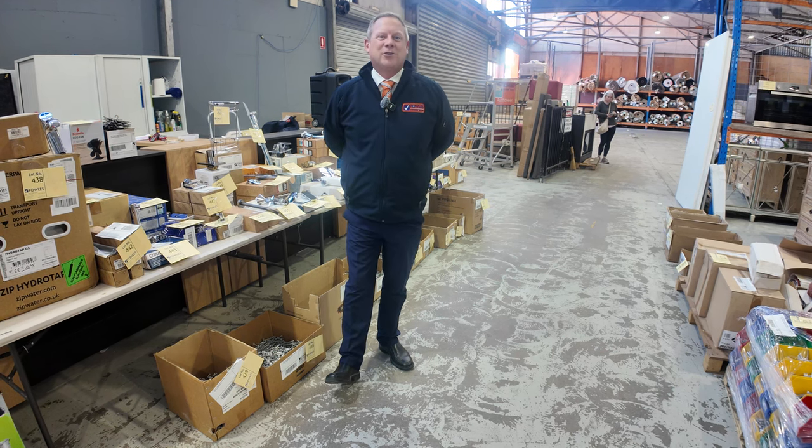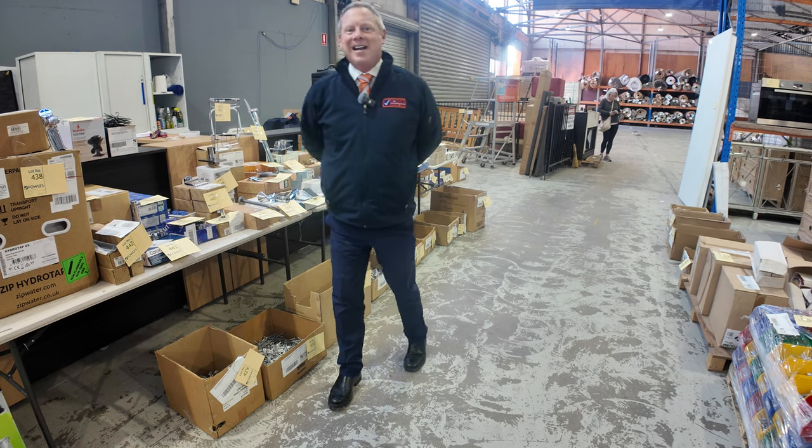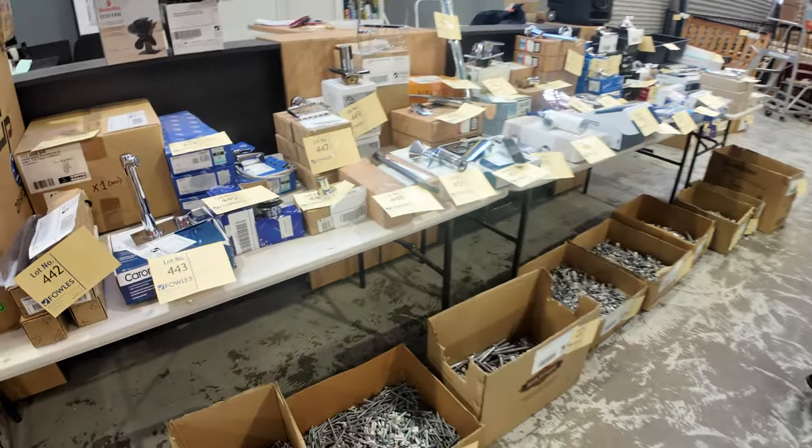Hi, I'm Liam from Fowles and welcome to the Home Renovators auction preview for Wednesday the 14th of August 2024 at 10am. We've got a ripper for you this week. Have a look at all this stuff here — it's all unreserved, folks.